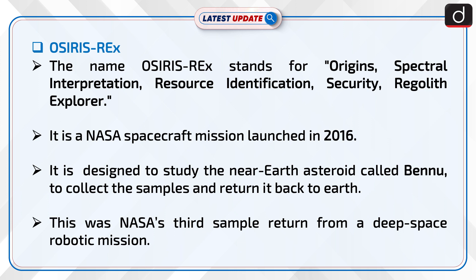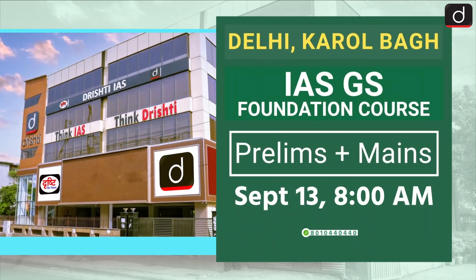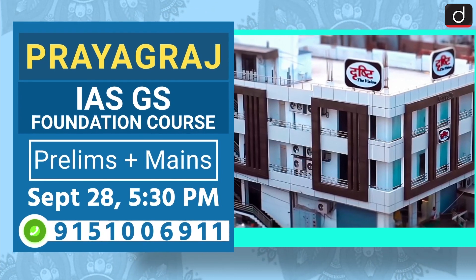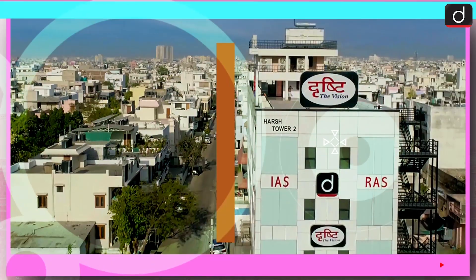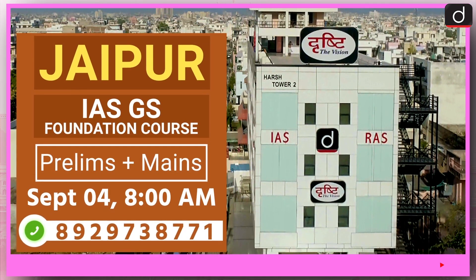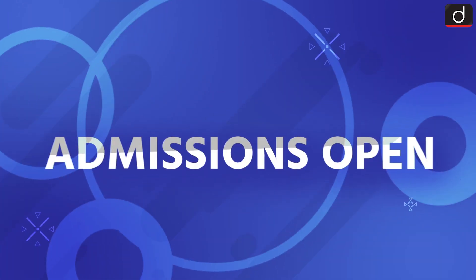It is a NASA spacecraft mission launched in 2016. It is designed to study the near-Earth asteroid called Bennu, to collect samples and return them back to Earth. This was NASA's third sample return from a deep space robotic mission.